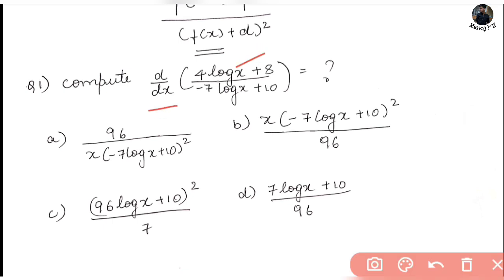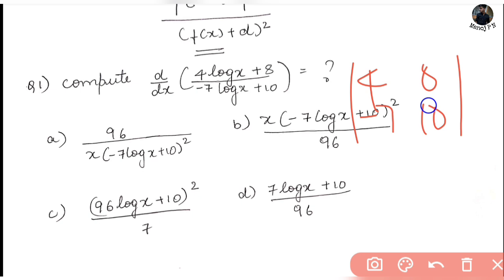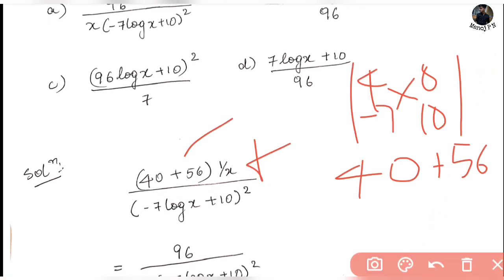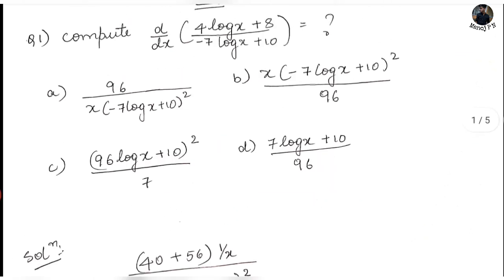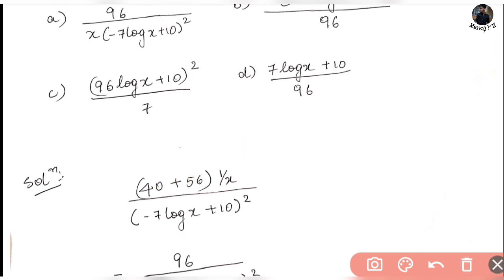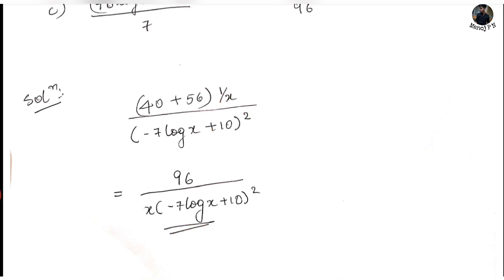For example, compute d/dx of [4 log x + 8] divided by [-7 log x + 10]. The first observation is that f(x) = log x, which is the same in numerator and denominator. Now compute the determinant: 4 × 10 = 40, and 8 × 7 = 56. Minus into minus gives plus, so 40 + 56 = 96. Next, f'(x) of log x is 1/x. So the answer is 96 × (1/x) divided by (-7 log x + 10)², which gives 96 / [x · (-7 log x + 10)²]. Option A is the answer.